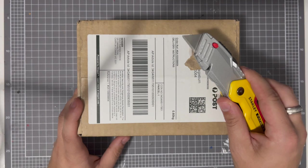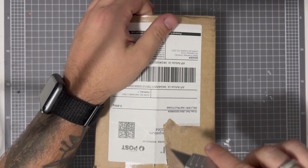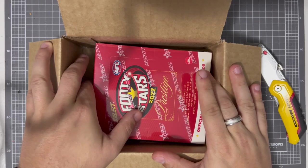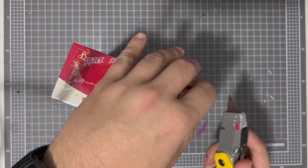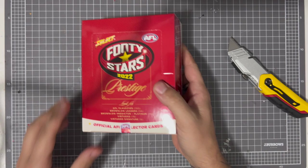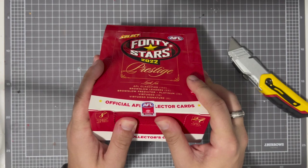I've got my handy dandy Stanley FatMax to open the box. Hopefully it's all in frame — don't want to damage the cards inside. Look how easy that cut! Interesting — I thought the box was going to be white, maybe that was last year's. It is red, as you can see here. There's a security seal, it records — interesting. It's an official licensed product, just pop this open.